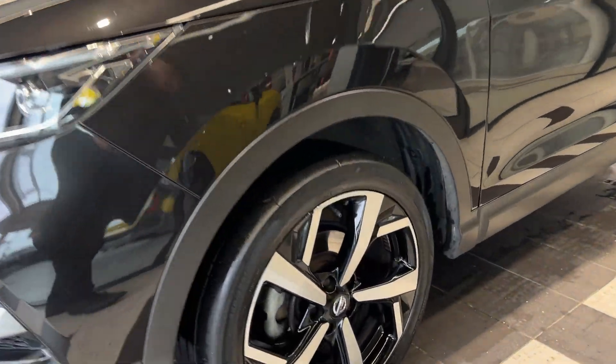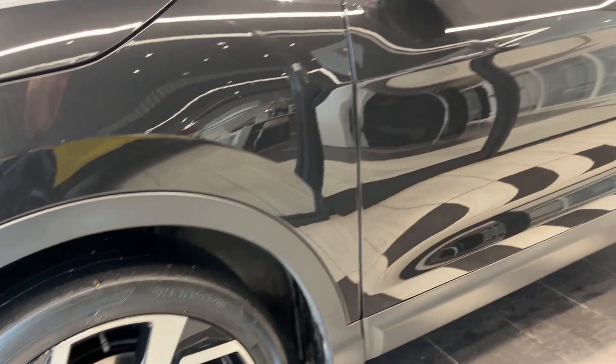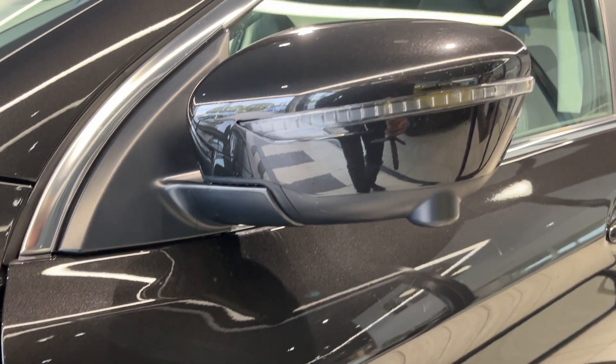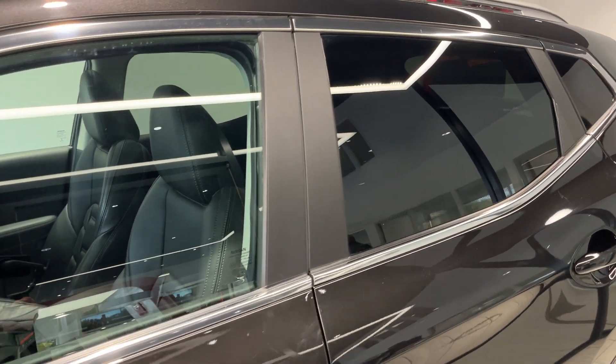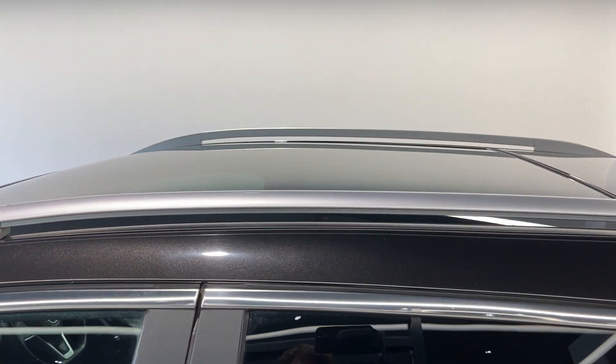Coming down to the passenger side front wheel and round to the side. This vehicle also comes with 360 degree cameras, rear privacy glass, roof rails and a panoramic roof.